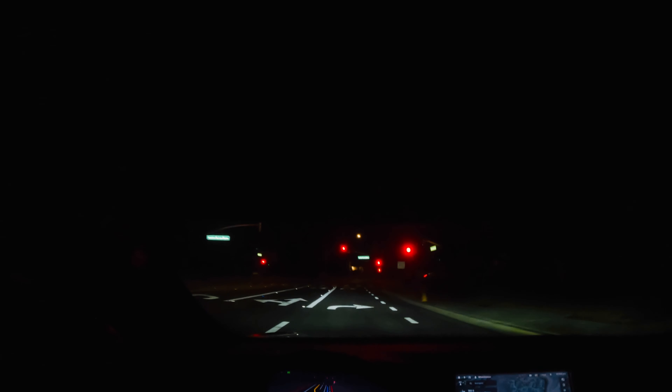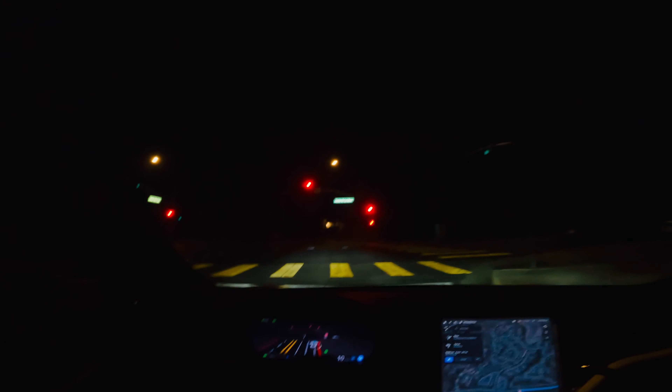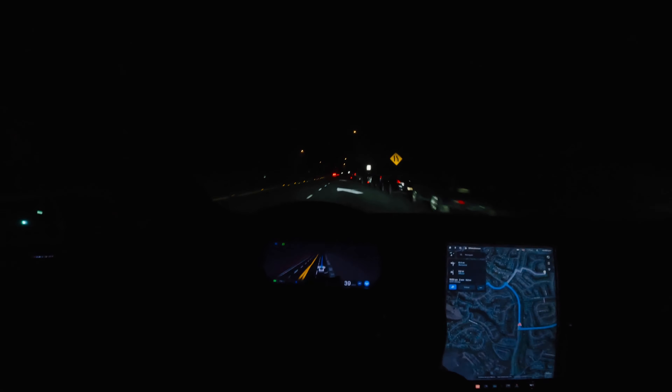We're approaching this red light. We've got a right turn coming up. Now this is 10.9, so we still have California stops. But because we have vehicles coming from both directions — some lights that way, a vehicle just passed in front of us from the opposite direction — it went out and did its thing. Perfect.